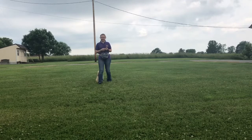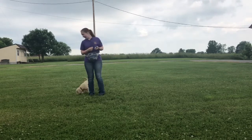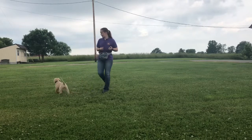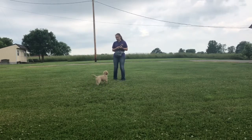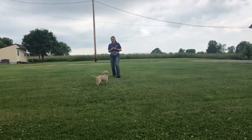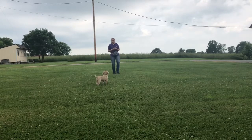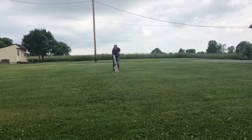As you can see, he likes to stay really close to where I'm at, which isn't a bad thing. Stay. Good boy, come. Good boy.